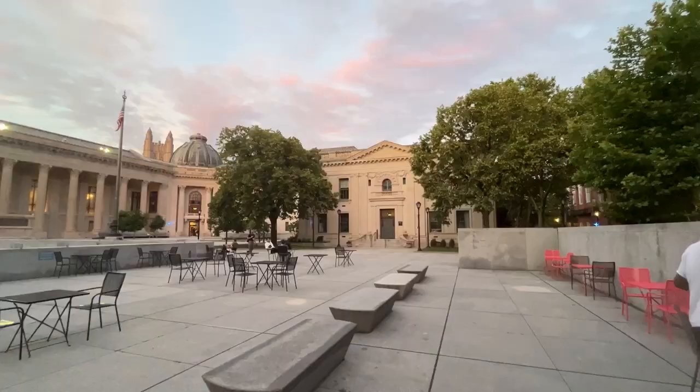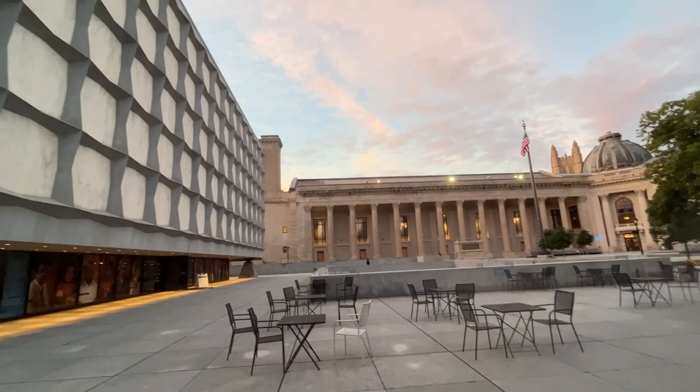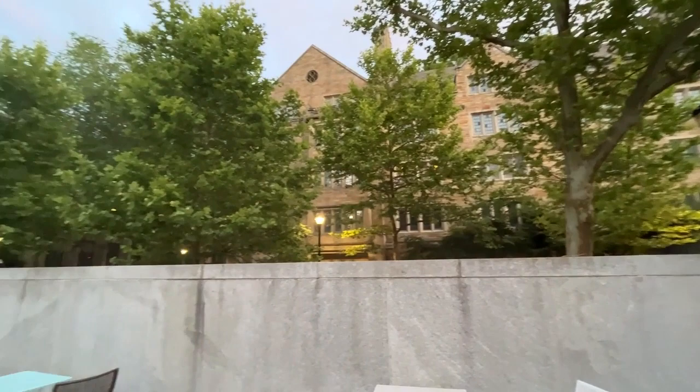Traditional buildings like Woolsey and Harkness Halls, which flank the Beinecke, have sometimes seen more attention from preservationists than modern buildings. Modern buildings also face special challenges in their materials, which are deteriorating due to age and climate change. The Advisory Council on Historic Preservation supports the efforts of organizations like the Getty Conservation Institute, ICOMOS, and DOCOMOMO to address these challenges with new research and strategies.